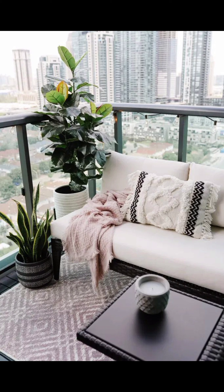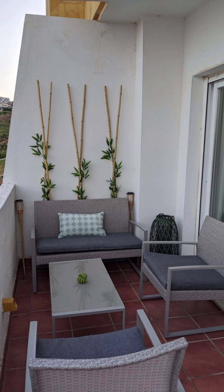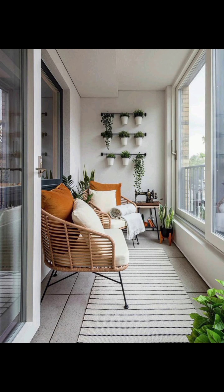Join us as we explore a variety of stunning designs that can transform your balcony into a haven of style and relaxation. Our first featured design is the urban junglescape.